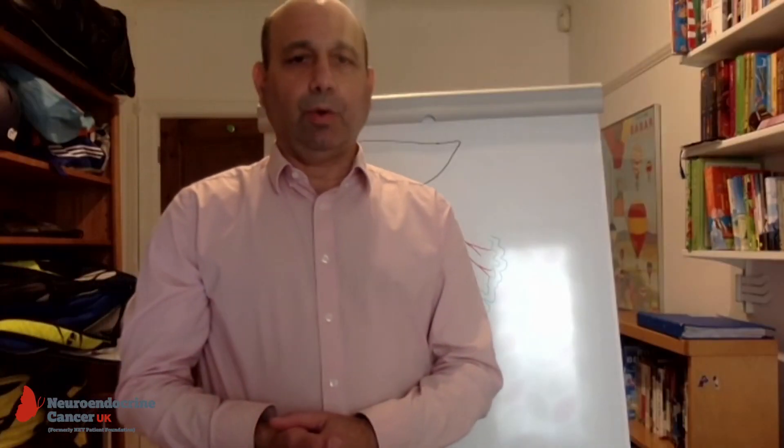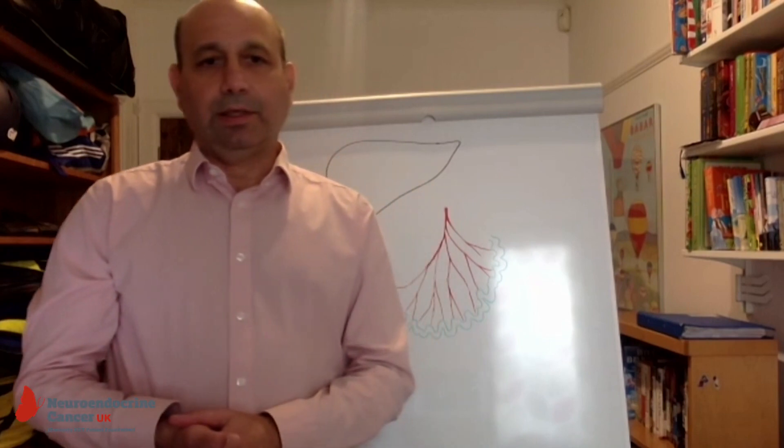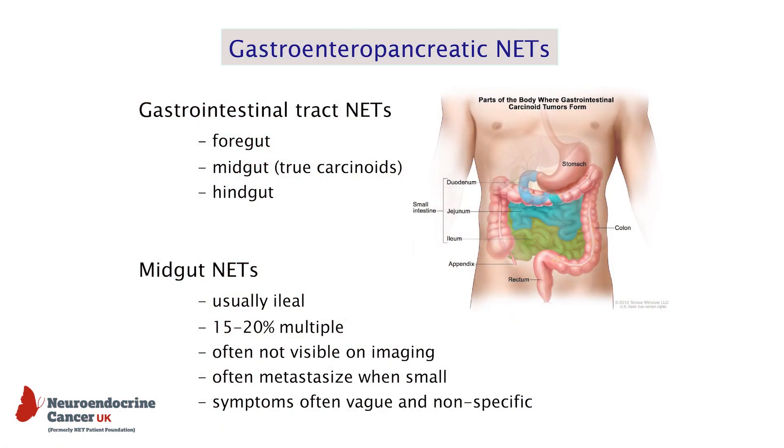Neuroendocrine tumours occur all over the body, but a large number of them occur in the gastrointestinal tract, and a common site for that is in the small intestine, and these are called midgut carcinoids. The small intestine consists of several parts — the duodenum, the jejunum, and the ileum — and it's the third part, called the ileum, where most carcinoids occur. It's shown in green in the diagram in the presentation.